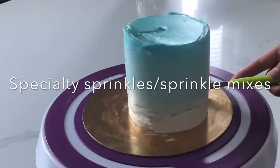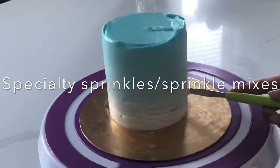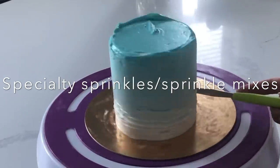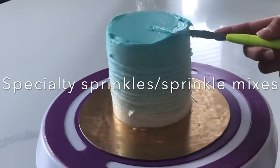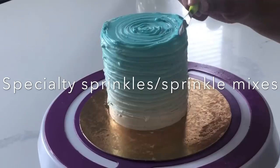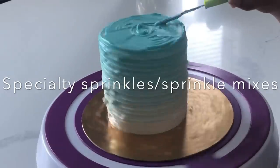Specialty sprinkle mixes: I love looking at sprinkle mixes, but realistically it's probably easier just to buy the sprinkles individualized and then create your own sprinkle mixes, because you never know what somebody's going to be asking for.